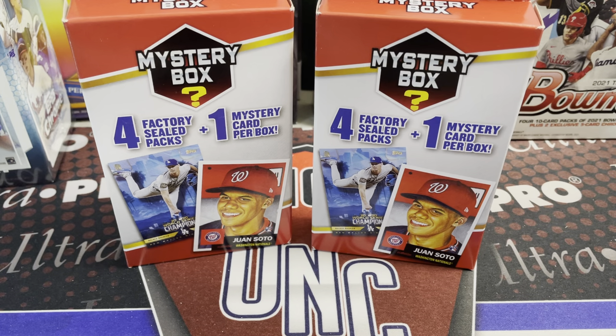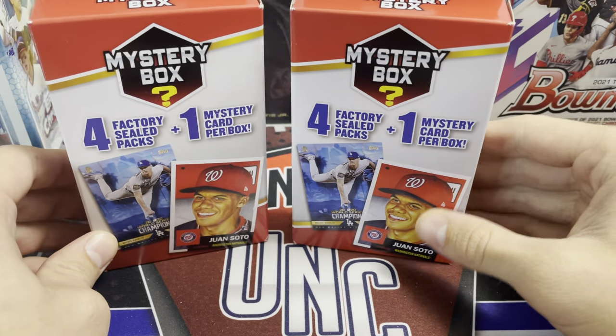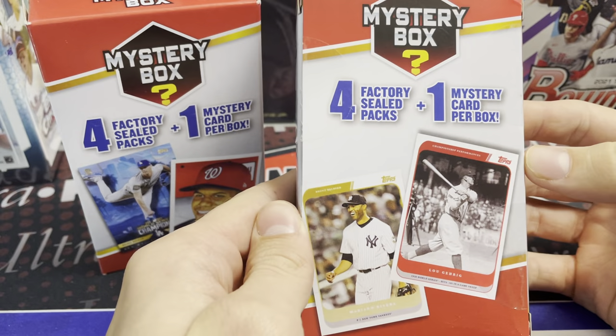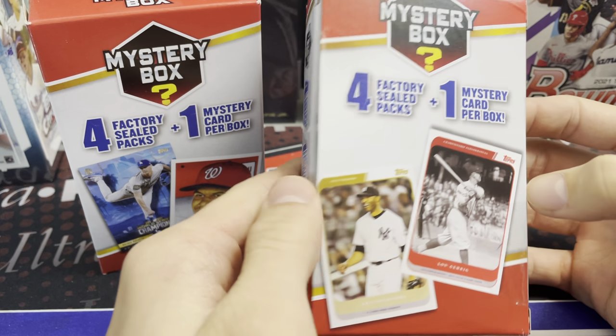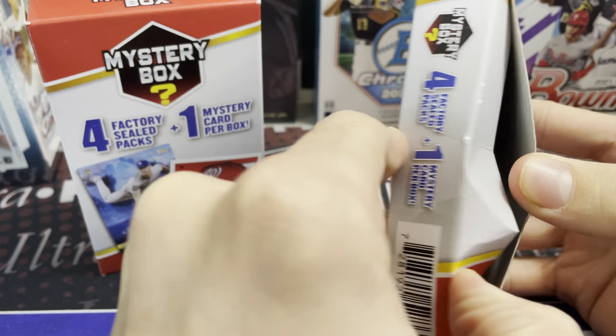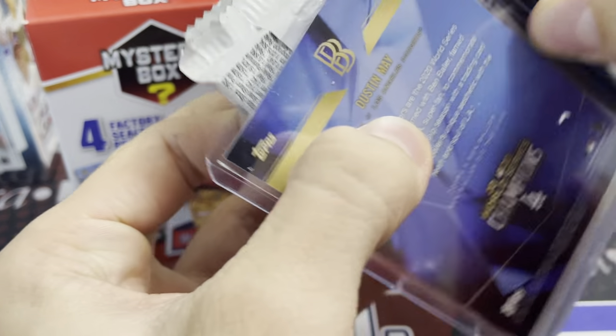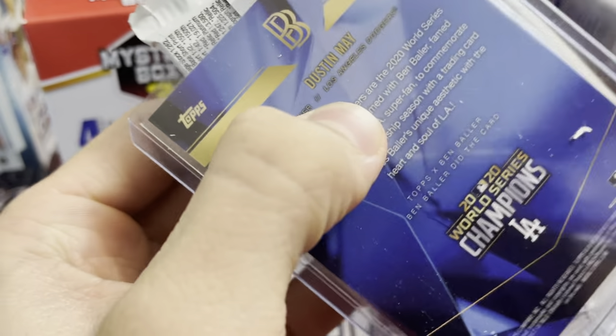Hey everyone, it's Up North Collectors. We are doing another retail break. We found these at Walgreens — these are baseball card mystery boxes. You get four factory sealed packs and one mystery card per box. They were ten dollars at Walgreens, and I think they had maybe five, six, or seven of them left in stock. We did cut the seal on them.